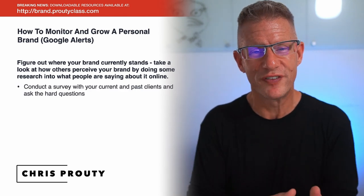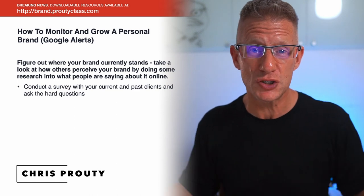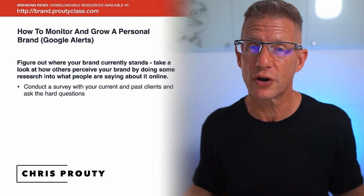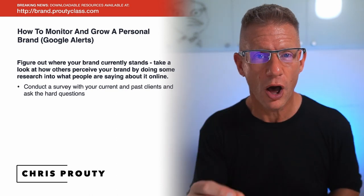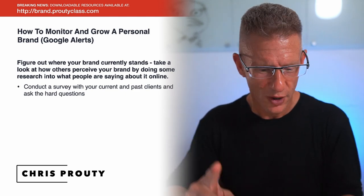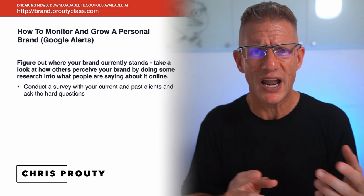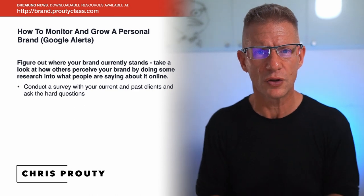You don't need tools to figure out where your brand stands in the perception of the public, especially if you've had a lot of clients. One of the things you can do is conduct a survey with your current and past clients and ask them the hard questions — like what am I doing right, what could I improve, and what do you wish I was doing?